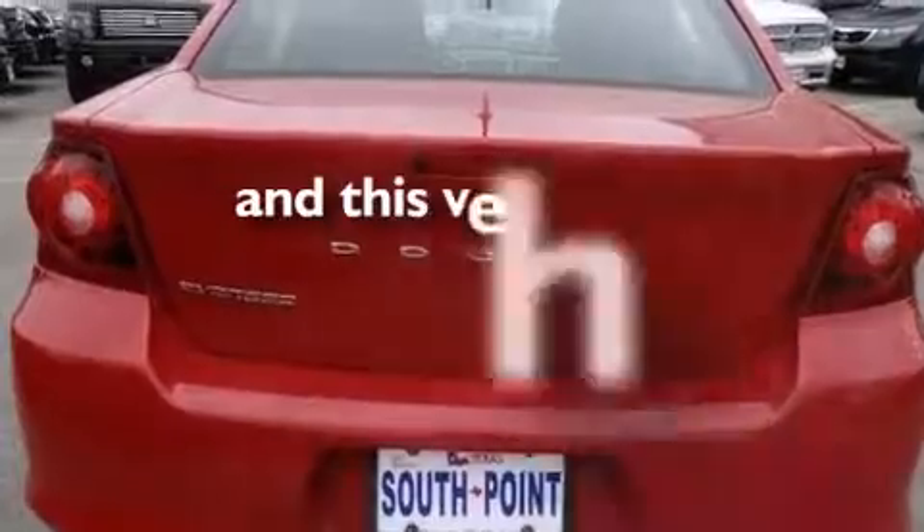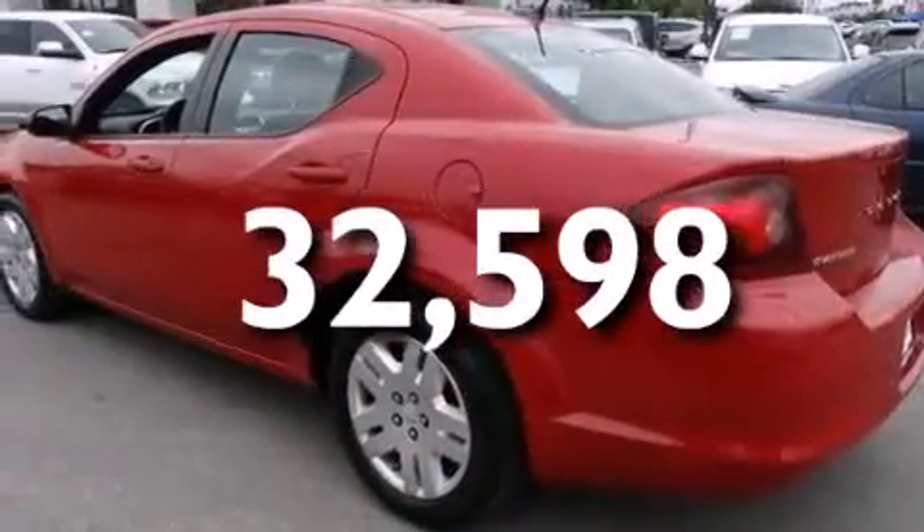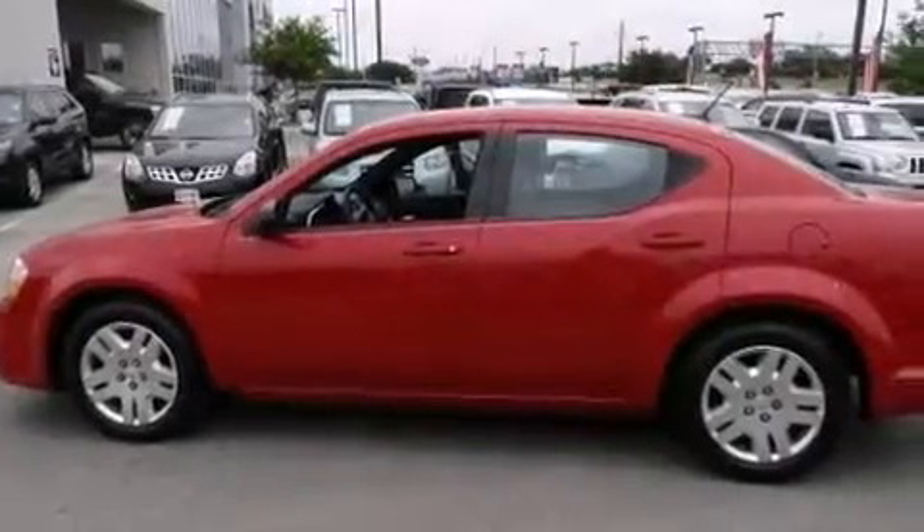This vehicle has fewer than 33,000 miles on the odometer. With an EPA estimated rating of 29 miles per gallon on the highway, this automobile is clearly a fuel-efficient choice.